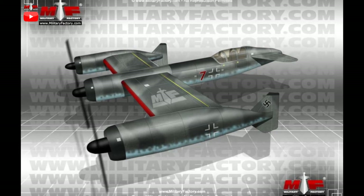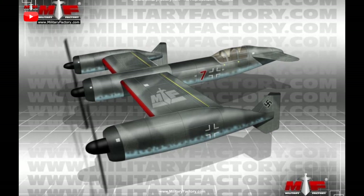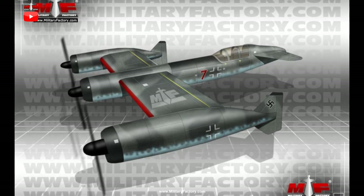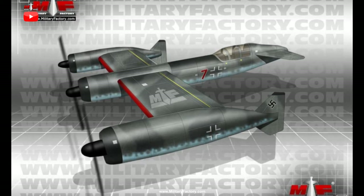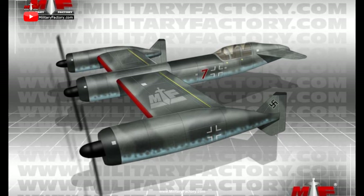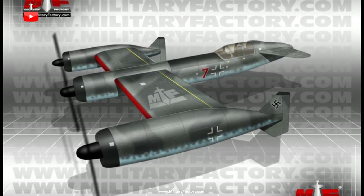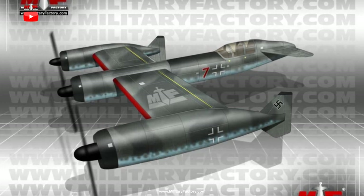The aircraft was intended for the bomber role, and thus altitude and range would be high priorities in terms of performance. A two-man crew was envisioned, and propulsion would come from three BMW 801 D-series piston engines. These engines were held in three individual nacelles, which immediately gave the P.170 its unique appearance but spread out its propulsion power along a single plane for a well-balanced airframe. One engine was fitted to the center nacelle, which also made up the tubular fuselage.